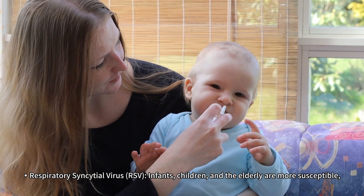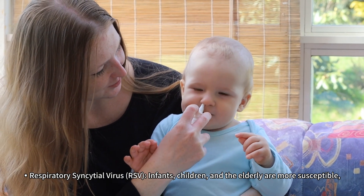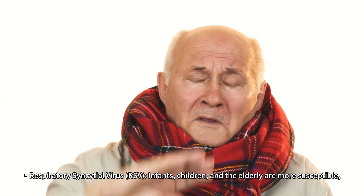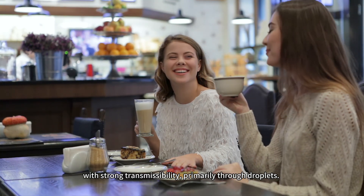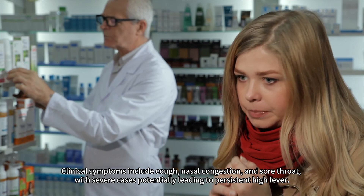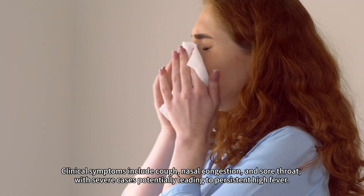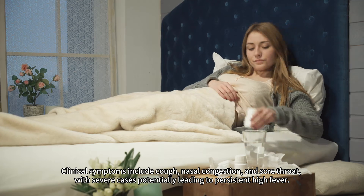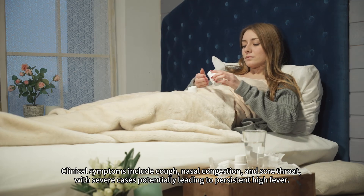Respiratory syncytial virus (RSV): infants, children, and the elderly are more susceptible, with strong transmissibility primarily through droplets. Clinical symptoms include cough, nasal congestion, and sore throat, with severe cases potentially leading to persistent high fever.